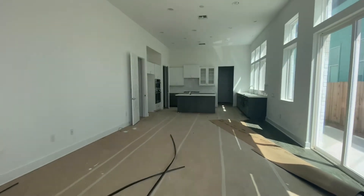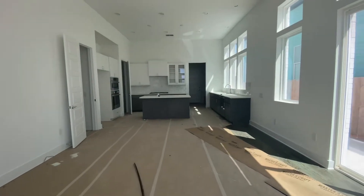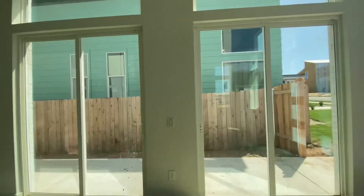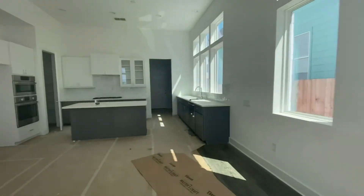So as soon as you walk in, you've got this very open floor plan. Tons of windows — it's like a wall of windows. I like that.